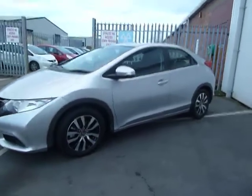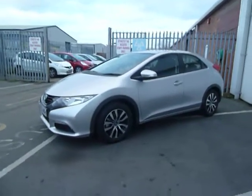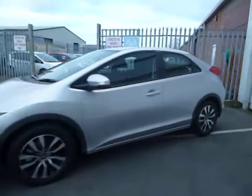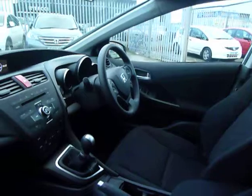This is the ES version, so it's the middle of the range. You've got your front fog lights, your daylight running lights, electric folding mirrors, automatic headlights, automatic wipers, radio CD, dual zone climate control, and a multi-function steering wheel in leather.